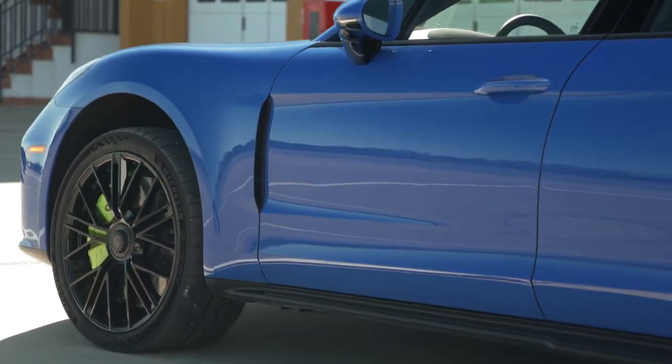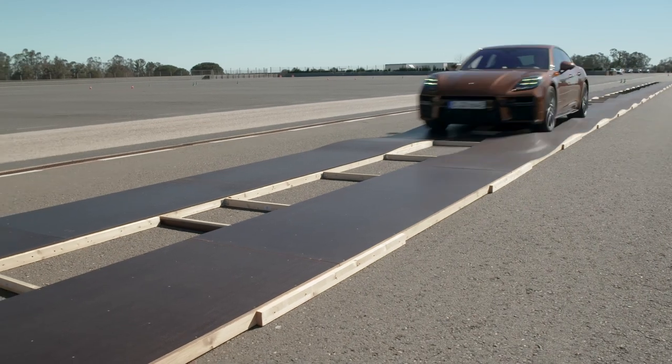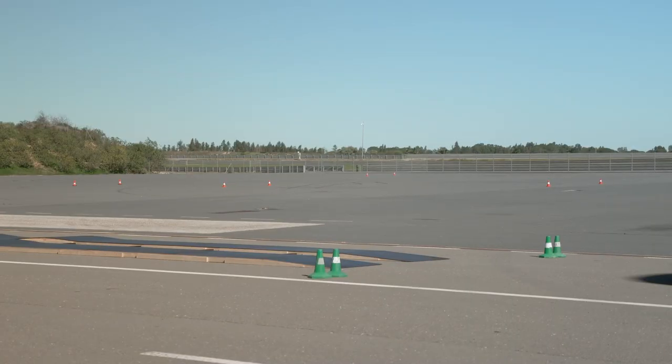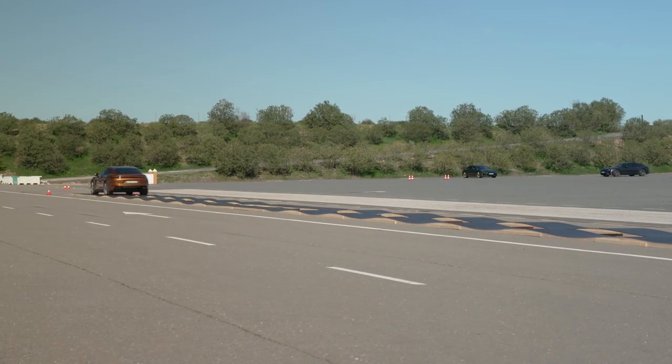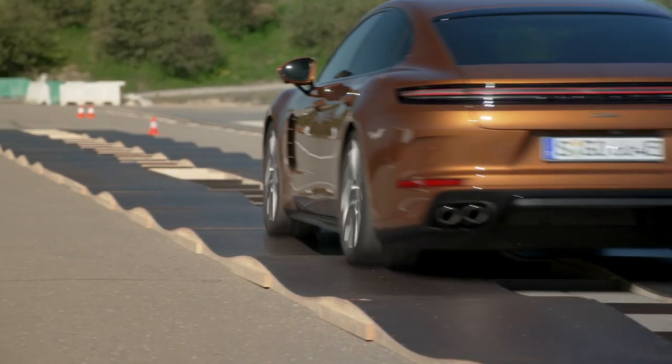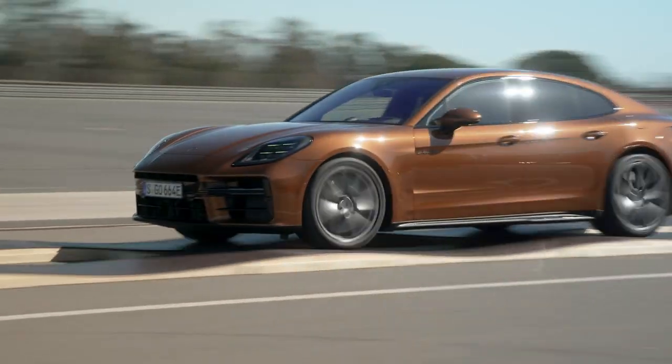The Active Ride Demonstration feature not only enhances the performance of the Panamera, but also improves safety by reducing body roll and minimizing road vibrations. This technology ensures a steady and comfortable ride, even on rough or uneven terrain, giving drivers peace of mind and confidence behind the wheel.